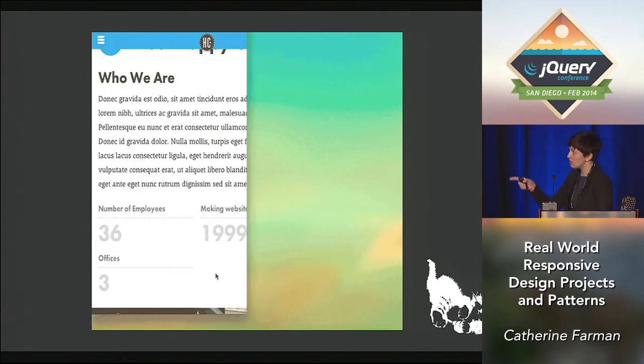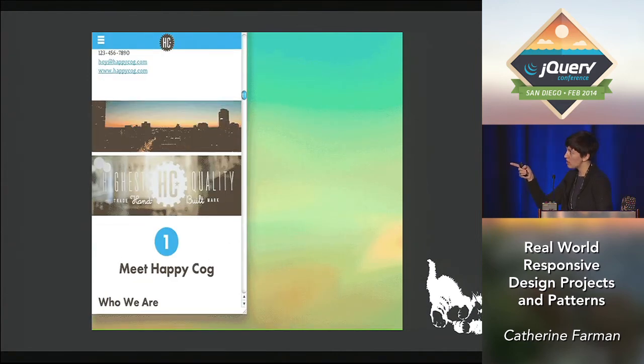Another scenario is that lazy load video. When you load the video at a large screen size and then resize, if you don't have something on resize to check if it's already loaded, you'll end up with both the placeholder image and the video showing at the same time. So we had to write something that checked if it was loaded on resize, and if so, hide or remove the image from the DOM.